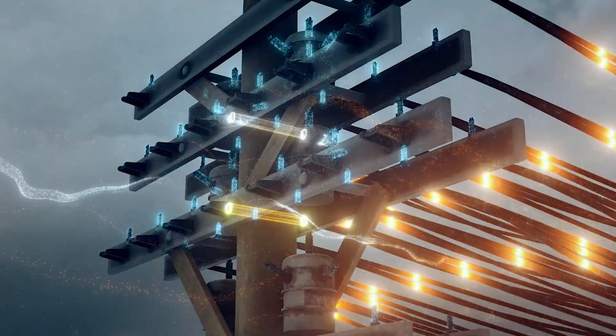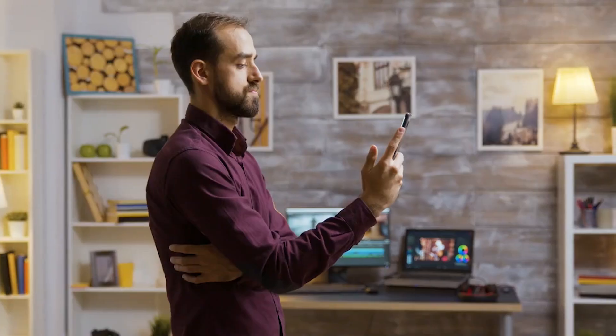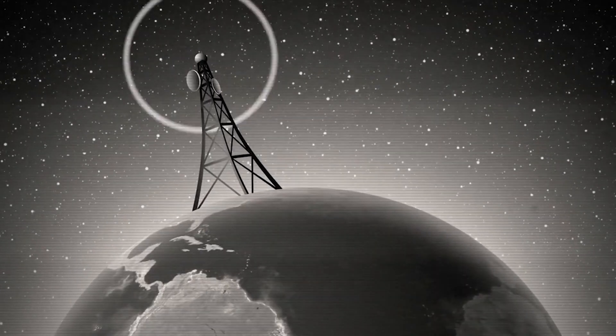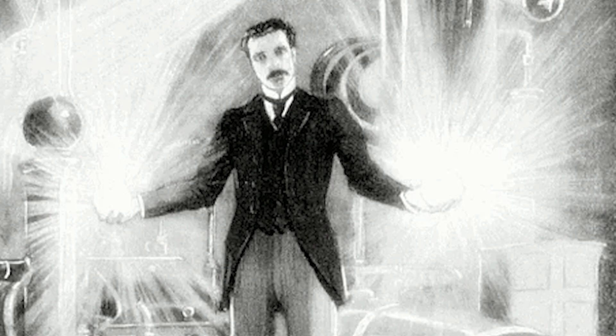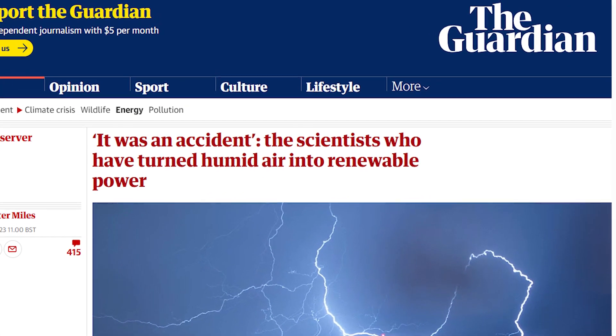Imagine harnessing free energy required to charge our phones, supply electricity to our home devices, or even charge our electric vehicles, all seemingly out of cold air. It might sound like the stuff of Nikola Tesla's century-old wireless power dreams, but here's the exciting twist: recent researchers at the University of Massachusetts Amherst have accidentally stumbled upon a groundbreaking discovery that aligns with this concept.